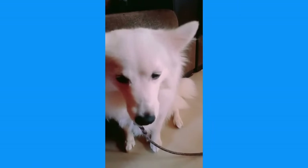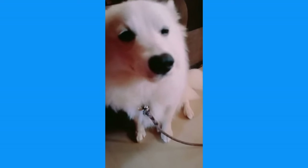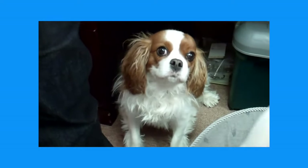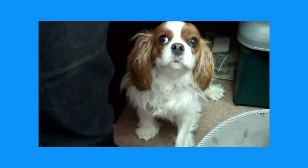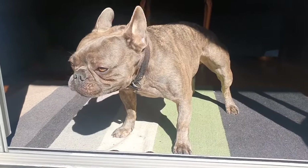With a reverse sneeze, you'll see the dog rapidly pulling air into the nose, whereas with a regular sneeze, the air is rapidly pushed out through their nose. During a reverse sneeze, the dog will make a vigorous snorting sound, and they may seem to be gasping for air or even choking. The dog will extend his head and neck, his body will seem to freeze in a firm stance, and he will rapidly inhale.